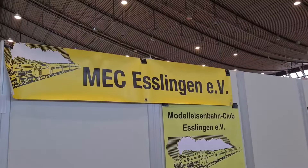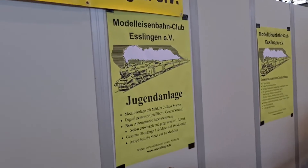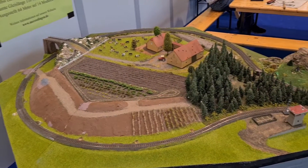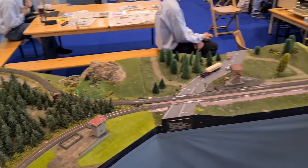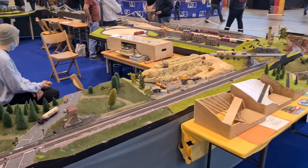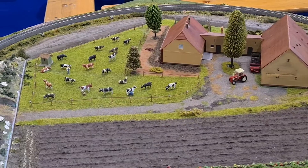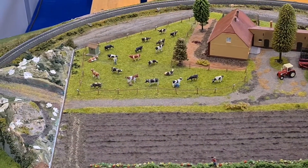And now something for the HO-scalers among you: the MEC, that's a German youth club doing model railroading, and also some great German scenes over here.